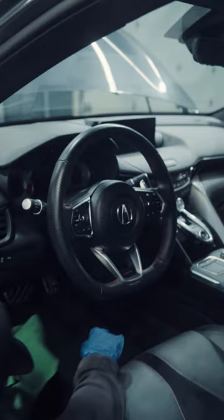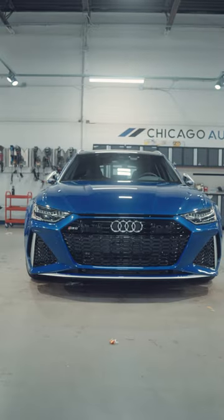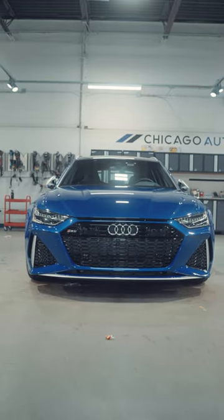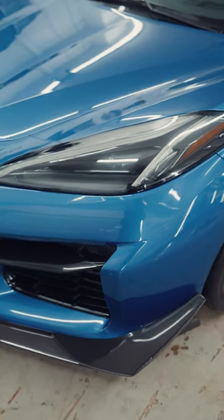In the detail bay we have an Acura in for a signature interior. Next to that we have an Audi that got PPF and now we're going to be doing a paint correction and ceramic coating. We also have a Blue Z06 in — I believe it's going to be getting full car PPF and ceramic coating, so very exciting.